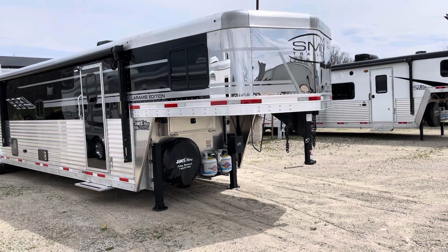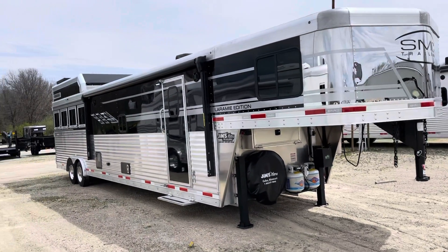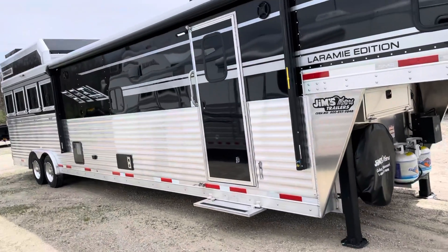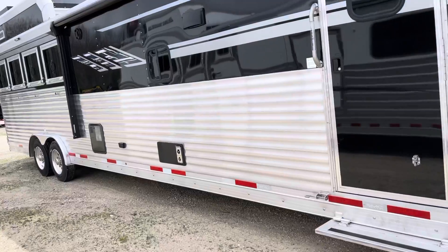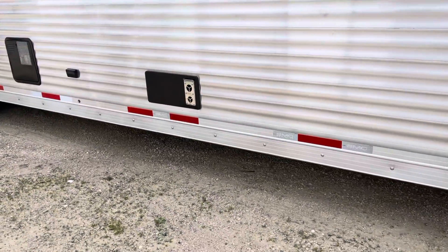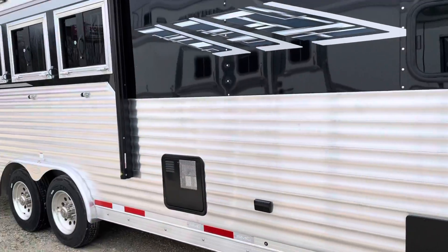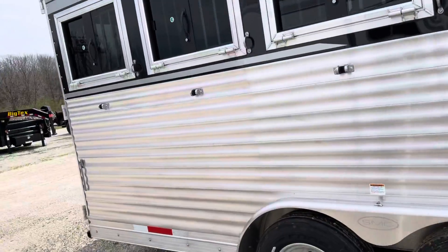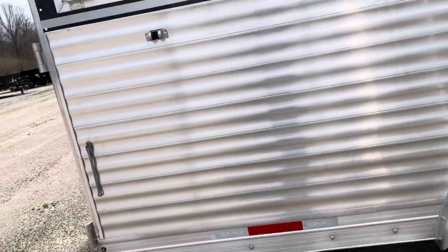It's got power awning and a generator box. Up on top it's pre-wired for generator with a big hay rack. The SMC has a double frame on the bottom and a very large rail on top, so you don't have any sags or any issues years down the road.